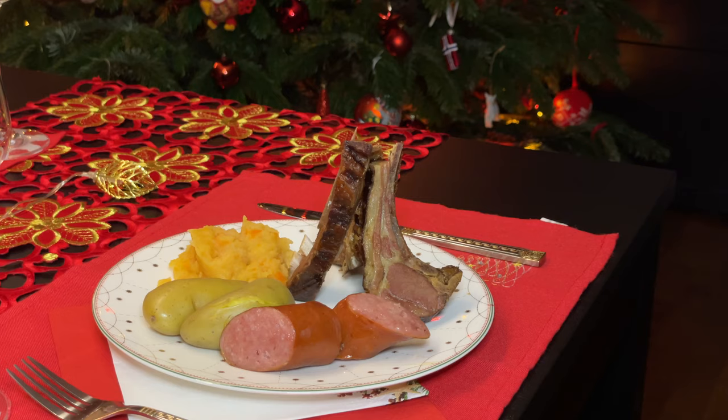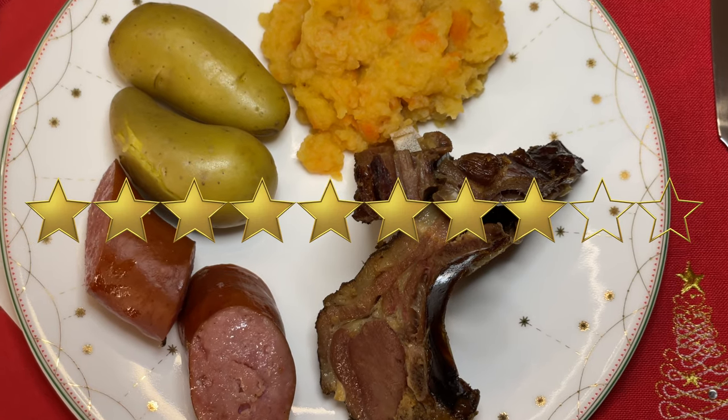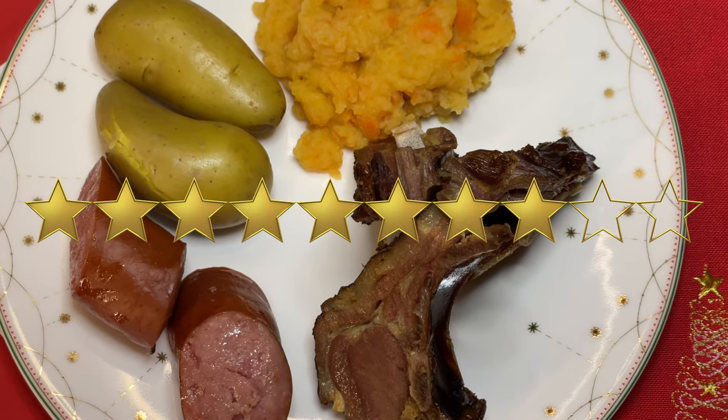So, how do you like it? Tasty, but very salty. But if you want to make it less salty, just change the water while soaking — though Pinnekjøtt may lose a little bit of taste that way. If you like lamb, you should definitely try it. Pinnekjøtt gets a confident thumbs up from us, because we love lamb. And now let's move on to the next dish.